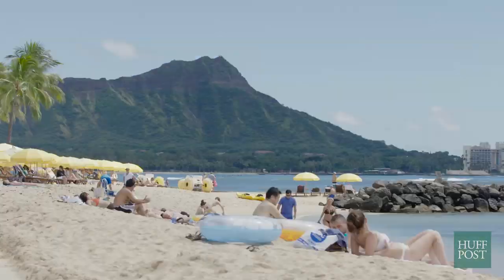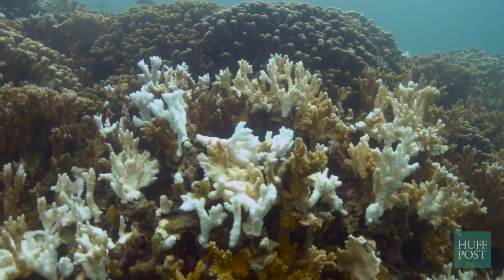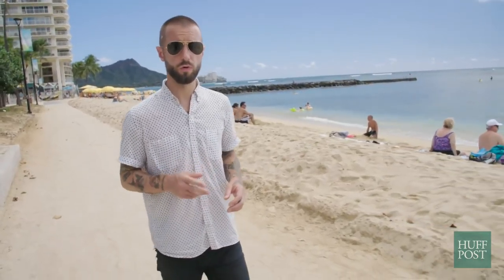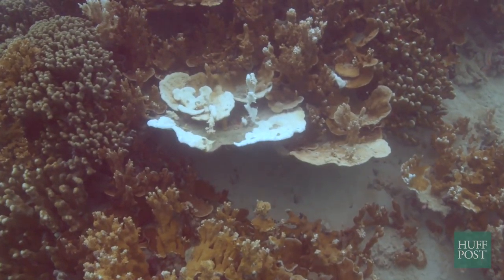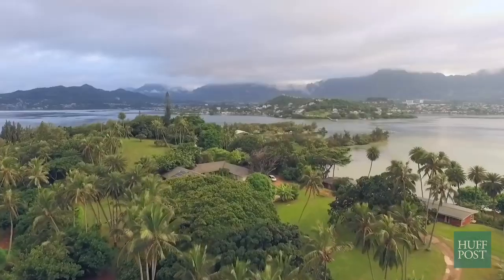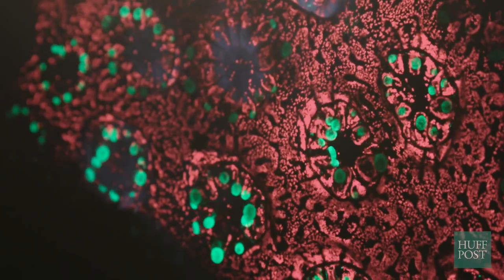All around the world, and especially here in Hawaii, folks love the beach. But just under the surface of the water, there's a man-made plague decimating the reefs that protect these shorelines. We're in the midst of the third global coral bleaching, which could lead to the largest reef die-off in history — a terrifying red flag for our ecosystem. But at the University of Hawaii, one scientist thinks she's found a way to give coral a fighting chance.